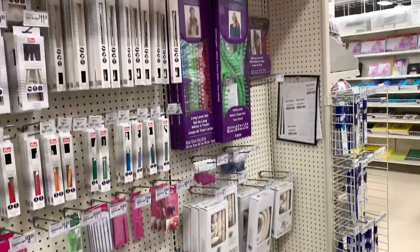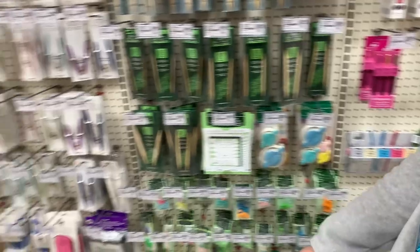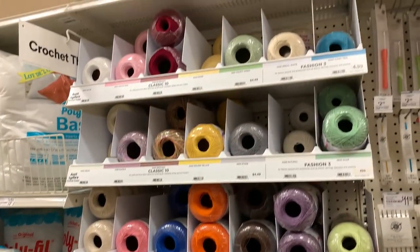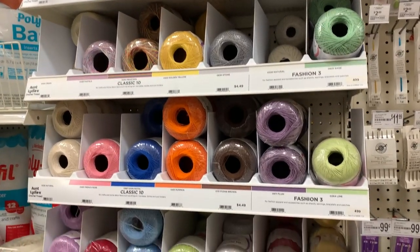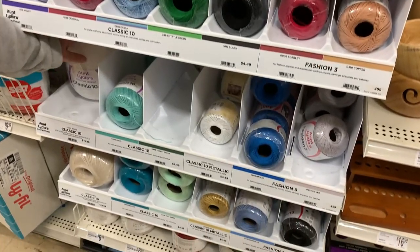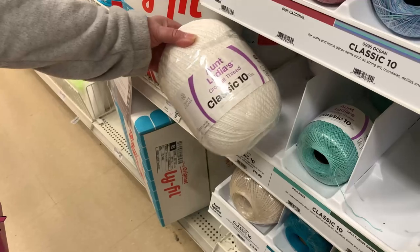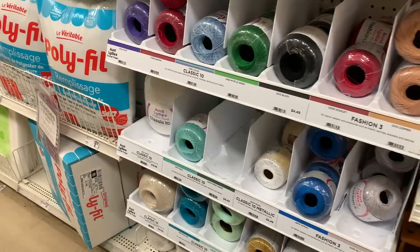Just to show you the accessories and items they carry — I almost forgot the thread. Let's walk down to the thread. This is the Aunt Lydia's Classic 10, and you can see all the different colorways. If you like to make bedspreads and tablecloths, look at this giant ball for $19.99 — no more cutting ends and tying; you just make your item with one big ball.